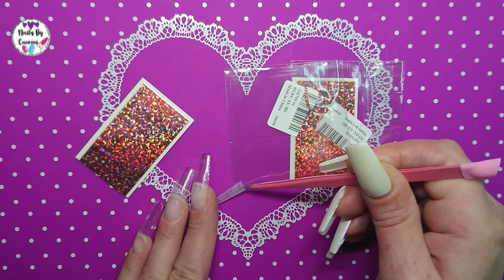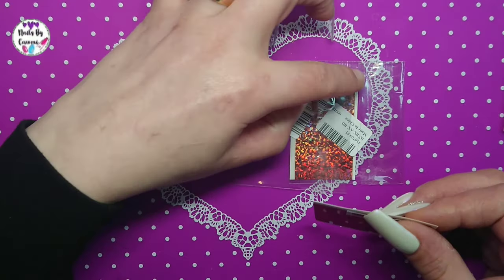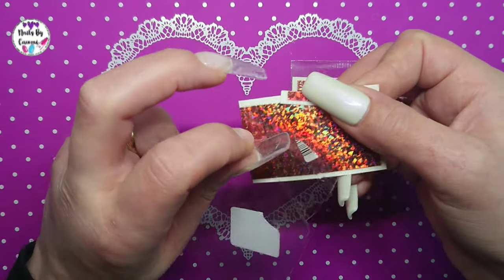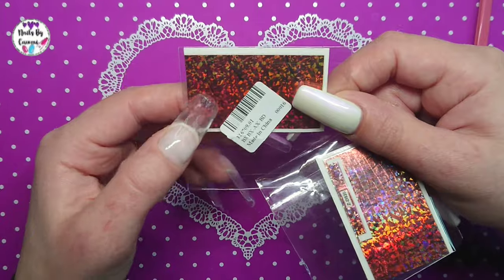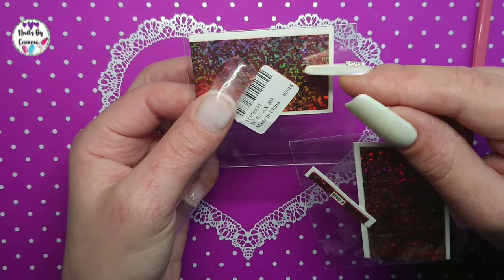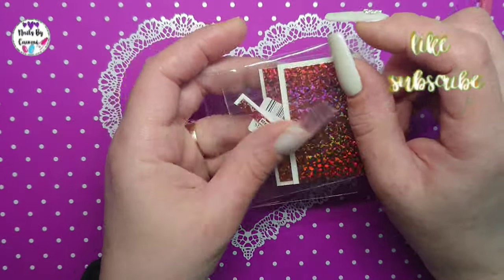I really like them - they are really pretty. I think they were about a dollar for each sheet, and I got two of them. They're versatile: you can cut up small lines to make line designs on the nails, cut different shapes, or put a piece on the whole nail.